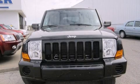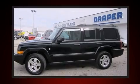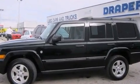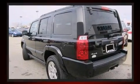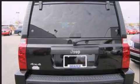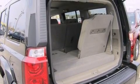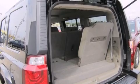The 2006 Jeep Commander features an automatic transmission, four-wheel drive, and a powerful eight-cylinder engine. Top features include power windows, heated door mirrors, reverse sensing system, remote keyless entry, rear wipers, and air conditioning.